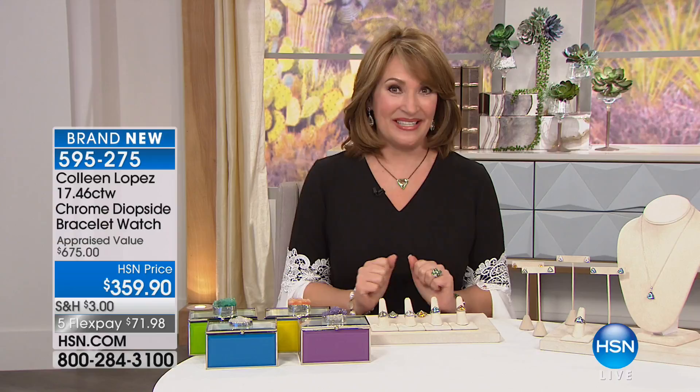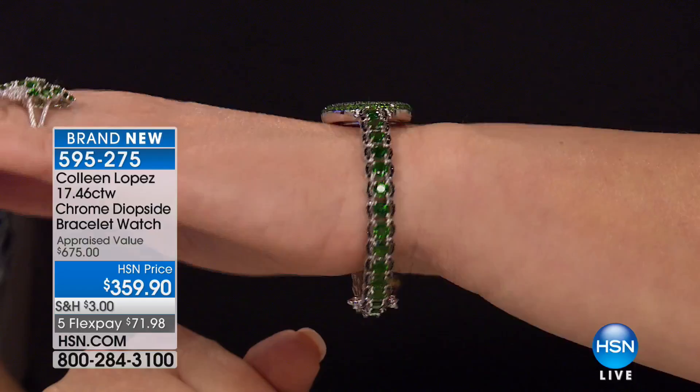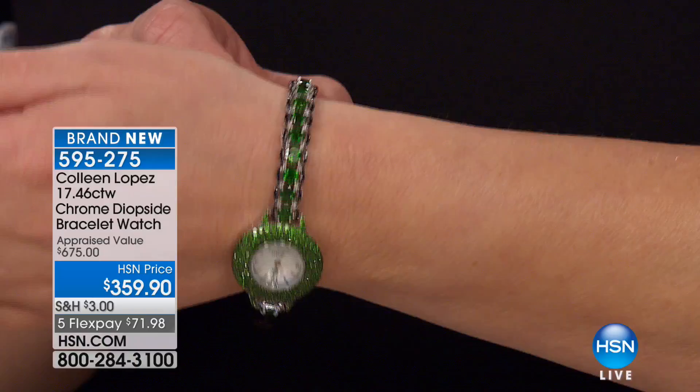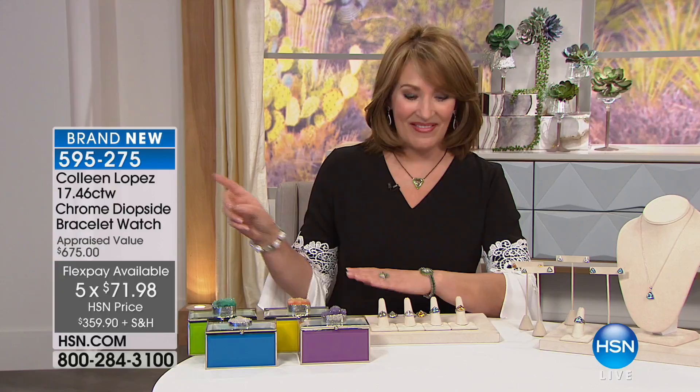This watch — we've been working on it for a long time and I'm so proud of it. It came out so perfectly beautiful. This is a one-of-a-kind; there's not another watch like this on earth. It is over 17 carats of Siberian diopside, breathtakingly beautiful. If you love emeralds, if you love green, if you are looking for the most amazing collector's piece, something you'll have for the rest of your life — it's $359.90, appraised at almost $700. It's limited but so beautiful, and there's a matching ring coming up.